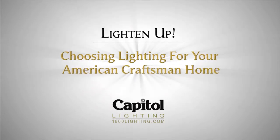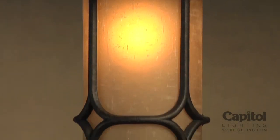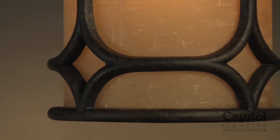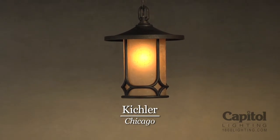Let's take a look at two very different pieces that typify this period. Many American Craftsman homes featured low-pitched roofs. This pendant light from the Chicago Collection by Kichler, shown here in an aged bronze finish with textured linen seedy glass, is an excellent example of that element. Typical of the period, it features clean lines and symmetrical diamond-shaped accents. Indoors or outdoors, this piece adds the finishing touch to an entryway.